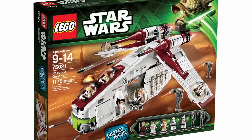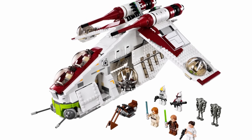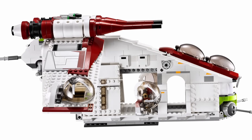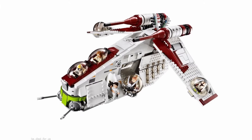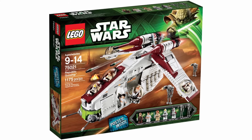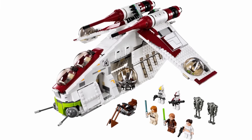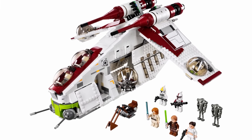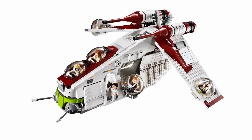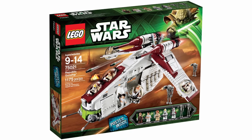That leaves the number one spot: 75021 Republic Gunship. This set was released back in 2013 with 1,175 pieces and a retail price of $120, and today it's currently going for around $600. As big as my bias is for the Republic Dropship, this set definitely deserves the number one spot because it really is the perfect gunship — I don't think LEGO could have made this any better. It's very sleek and the proportions on it are perfect, and it's also just a really big set that's fun to play with. There is one small thing about this set that will probably always annoy me: for some reason, it doesn't include two pilots. I definitely think this set should have had an extra pilot instead of the clone captain, and I don't think it would have hurt LEGO at all to throw in an extra clone pilot on top of the many figures already here. But other than that, I think it's absolutely perfect.